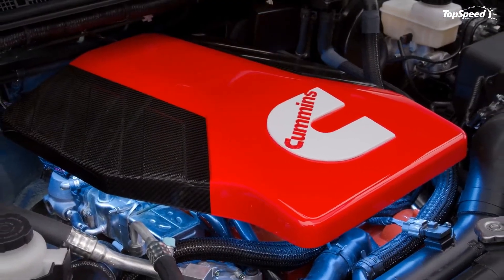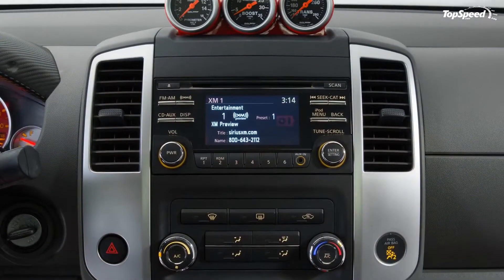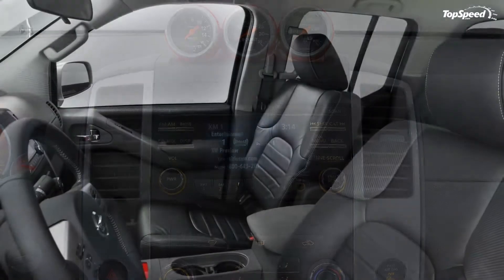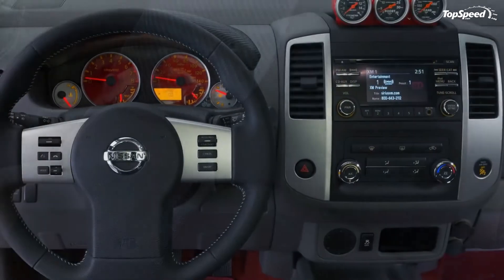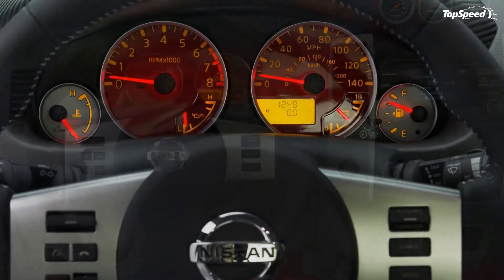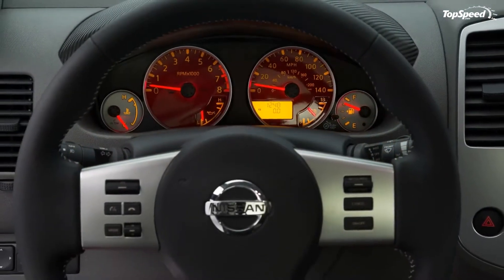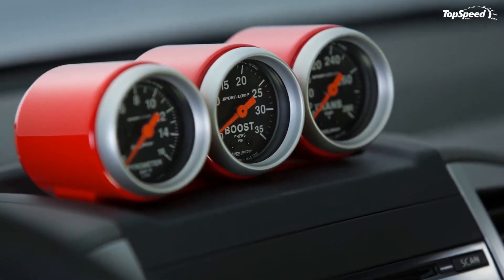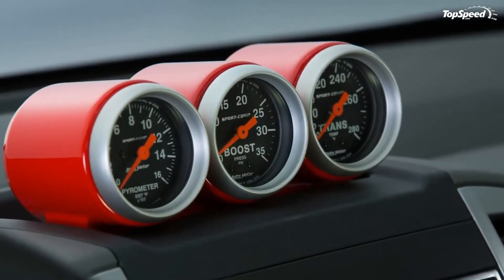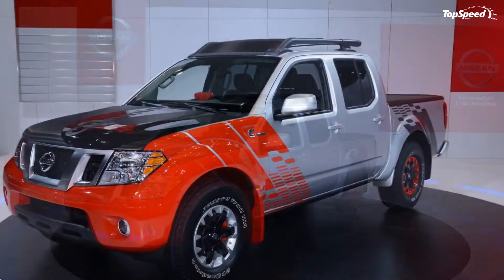The Cummins-Nissan partnership isn't new — the pair have plans to power the next-generation Nissan Titan with a 5.0-liter V8 turbodiesel in 2015. The Frontier's diesel engine is expected to produce around 200 horsepower and more than 350 pound-feet of torque, all while increasing fuel efficiency by 35 percent over the standard 4.0-liter gasoline V6 engine. It's backed by a ZF-sourced 8HP70 8-speed automatic transmission.